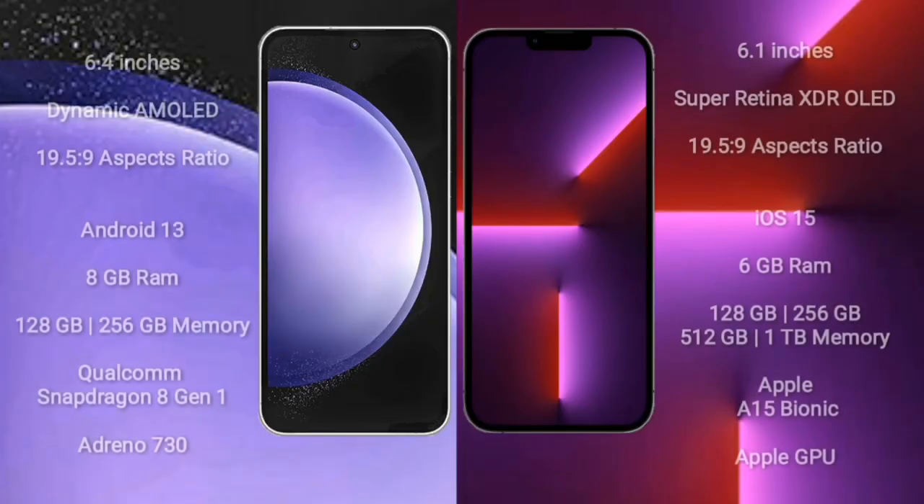Samsung Galaxy S23 FE comes with a 6.4-inch Dynamic AMOLED Display. iPhone 13 Pro comes with a 6.1-inch Super Retina XDR OLED Display.